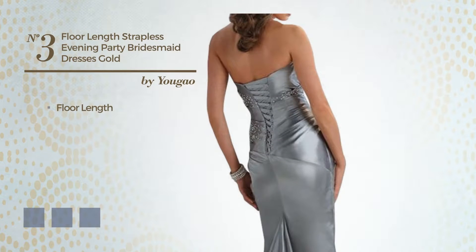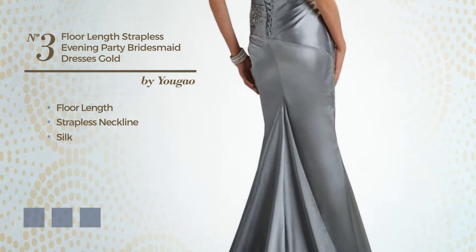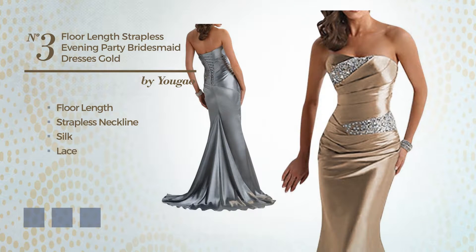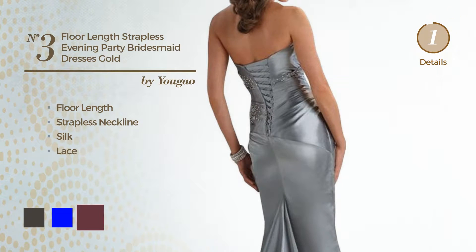Number 3. Floor Length Dress. Featuring a strapless neckline, crafted from silk, completed with lace. Available in 13 color variations, for example, black ink, blue, and burgundy.